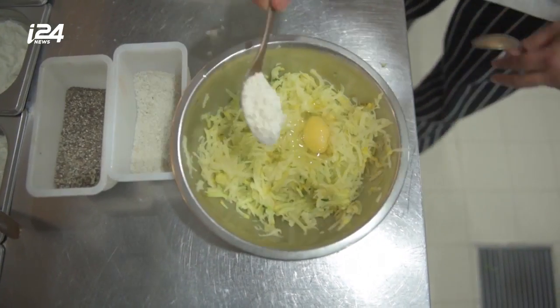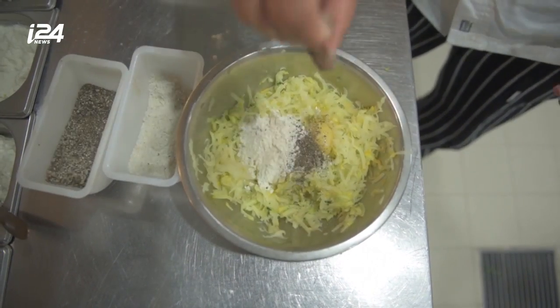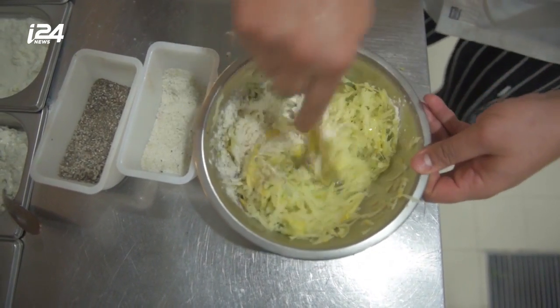It can be made many different ways — sweet, salty — you can pretty much base it on every vegetable that can be grated.